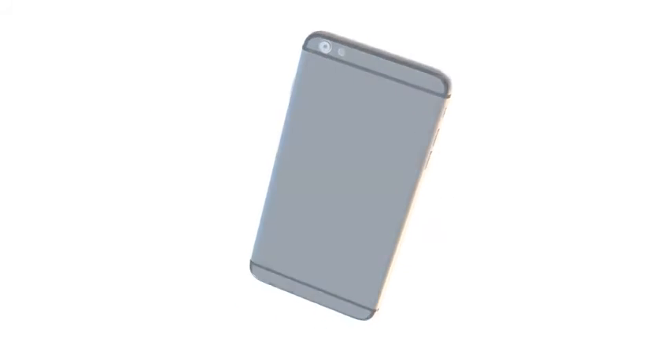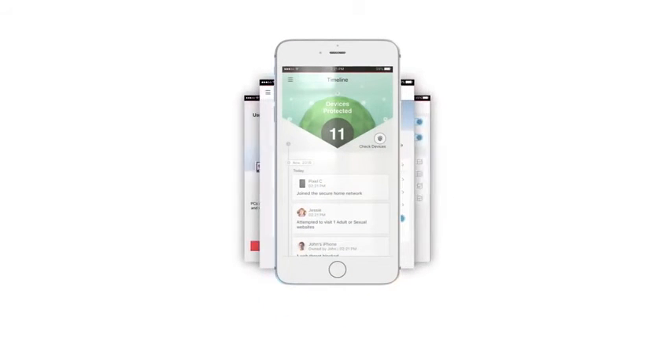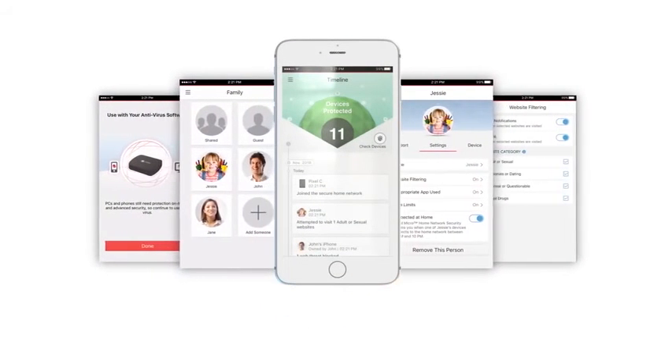Powerful and intelligent protection works seamlessly with your current home network, and is managed by an easy-to-use app that lets you see what's happening in your network, and allows you to make changes from anywhere.